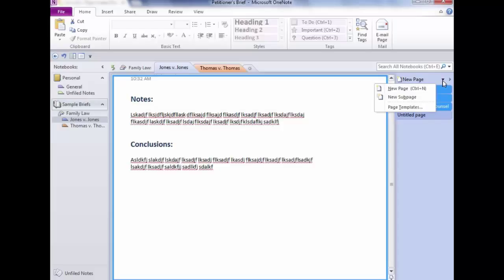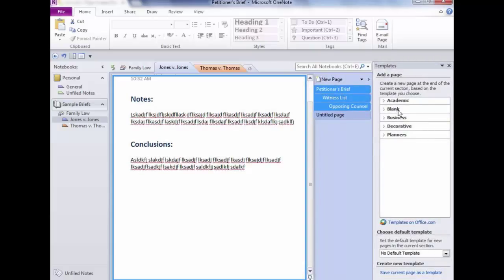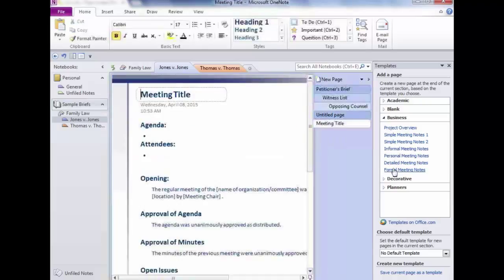These pages have all been blank, which is fine, but wouldn't it be nice if there were page templates? Click the down arrow next to New Page — you see a regular New Page, Sub Page, and underneath that, Page Templates. Click it and a bunch of choices appear. For example, Business Templates shows templates you can use simply by clicking. If you're going to a meeting and don't want to create a format yourself, just pick one — it creates a new page with the template applied.